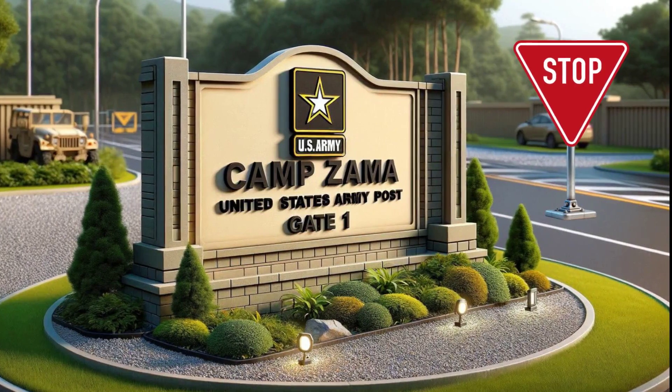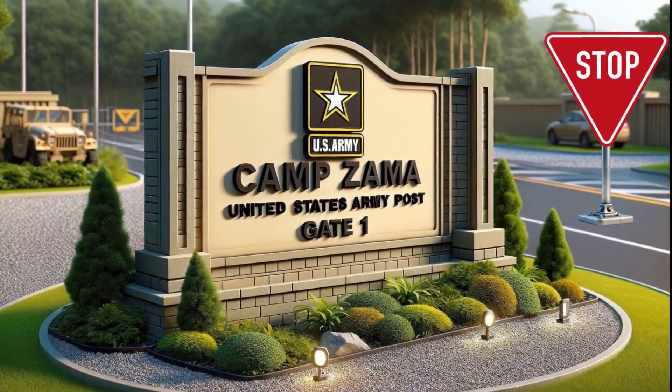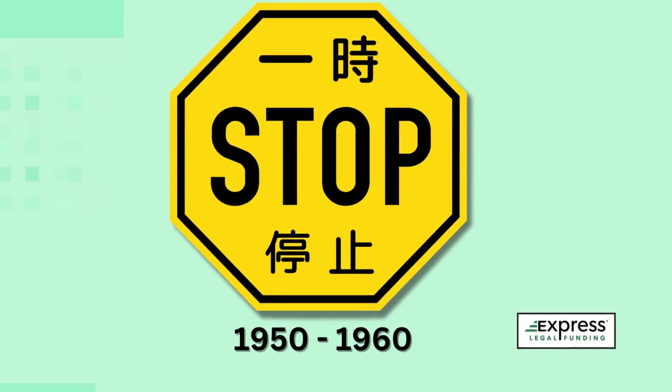On U.S. Armed Forces bases in Japan, stop signs are presented in English only, yet they retain the same shape and color as the standard Japanese signs.